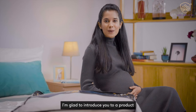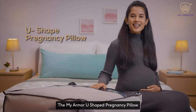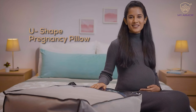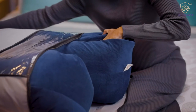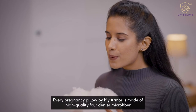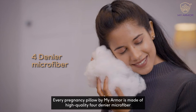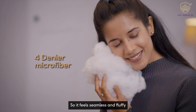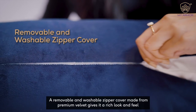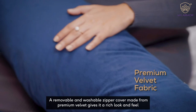I'm glad to introduce you to a product that will change the way pregnancy feels: the MyArmor U-Shape Pregnancy Pillow. Every pregnancy pillow by MyArmor is made of high-quality 4-denier microfibre, so it feels seamless and fluffy. A removable and washable zipper cover made from premium velvet gives it a rich look and feel.